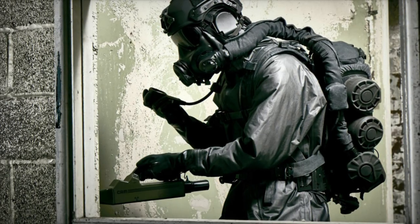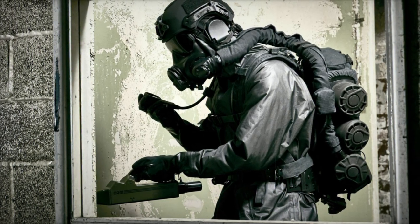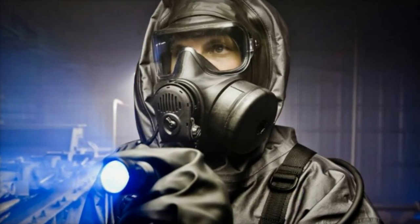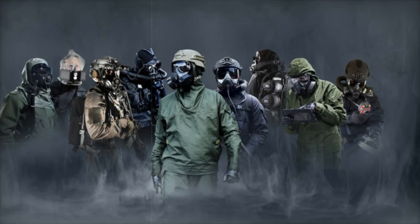Steve Elwell, president of Avon Protection, emphasized the importance of seamless integration. When protective equipment is sourced from multiple suppliers, integration issues can arise at the junction points. Our goal is to design equipment that integrates effortlessly, ensuring optimal performance.